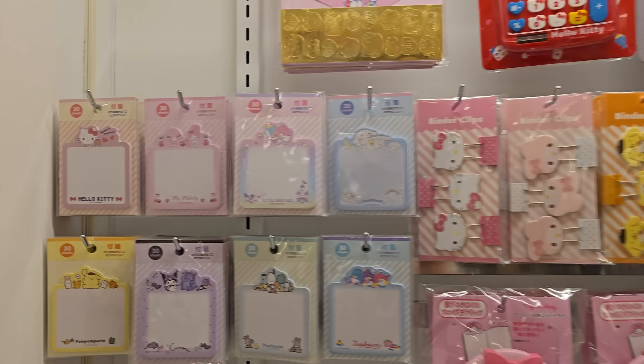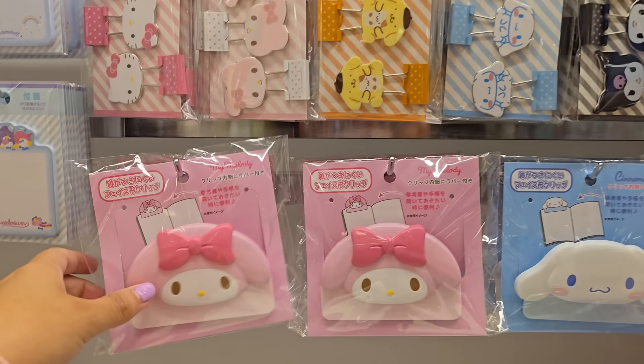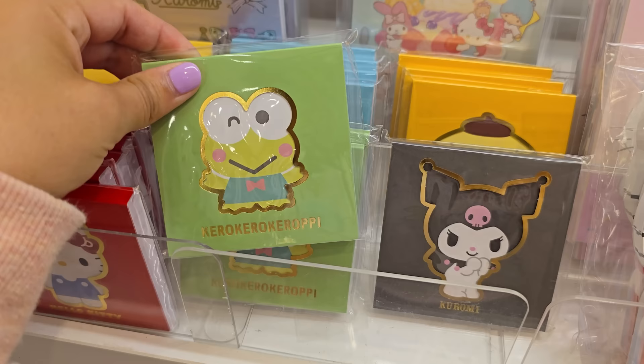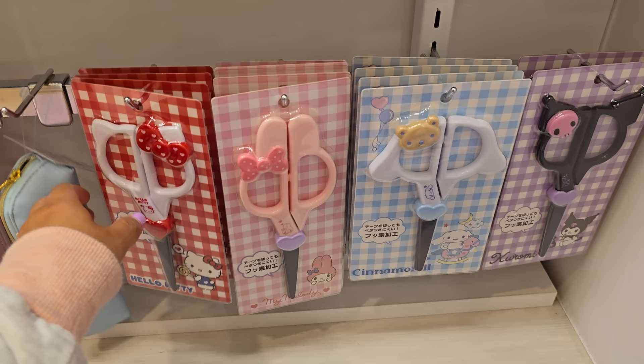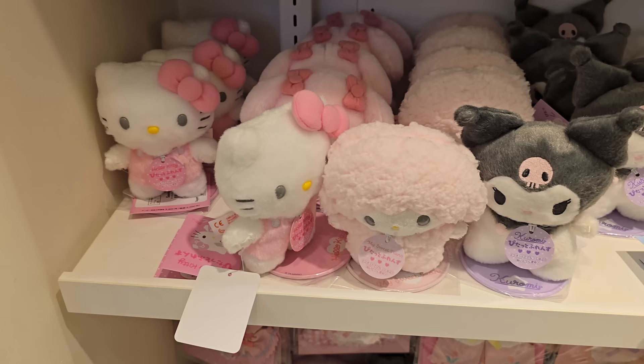Over here there are some stationery items. They have these little notepads that are really cool, little binder clips, and calculators that are super cool. These are really neat — they look like big bag clips for chips, but they're actually stationery and can be used as bookmarks. These little notepads are super adorable. I never thought that scissors could be cute, but I'm wrong. Look how cute these are — I really like the Cinnamoroll one, and then don't forget about Kuromi.